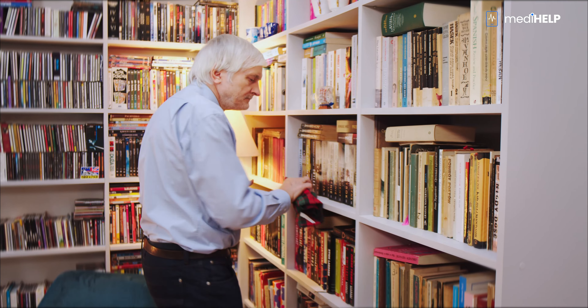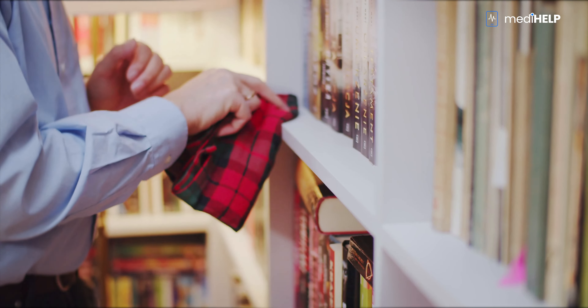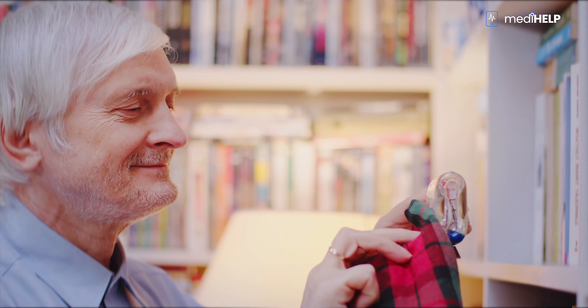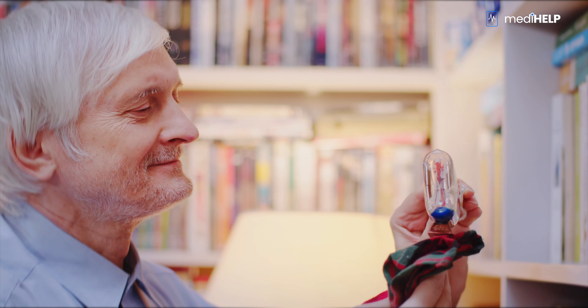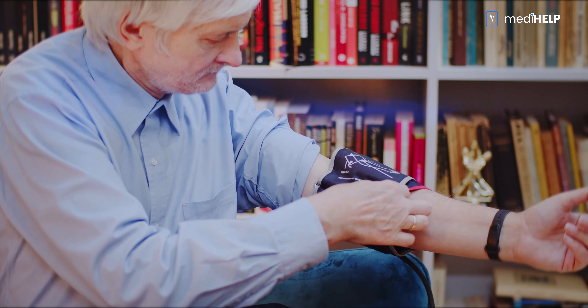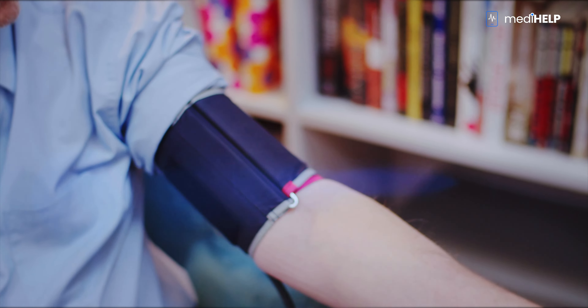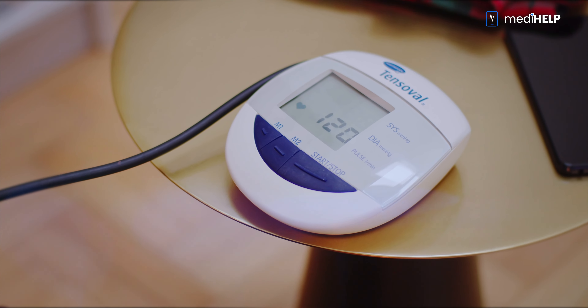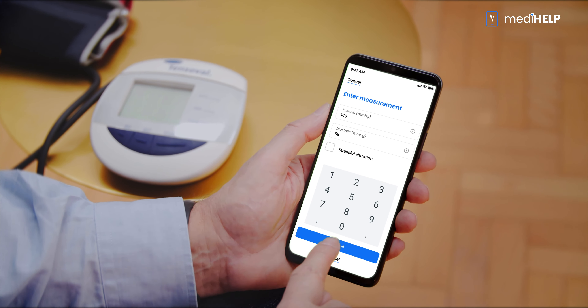Mr. Andrey is 70 years old and suffers from high blood pressure. He is independent and manages perfectly well on his own with everyday household activities. His children often visit him with his grandchildren, but he has been living alone since his wife's death. Mr. Andrey's doctor advised him to have his blood pressure measured at least twice a week. After taking a blood pressure check, Mr. Andrey enters the measurement from the manometer into the MediHelp app, which sends it to the medical center.